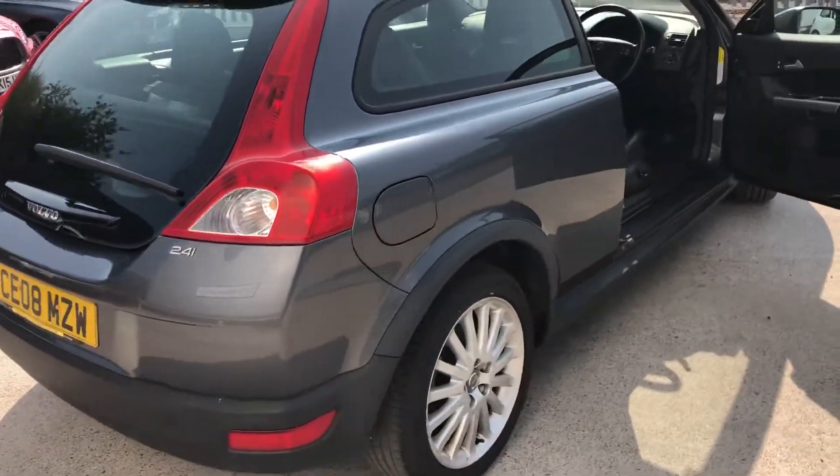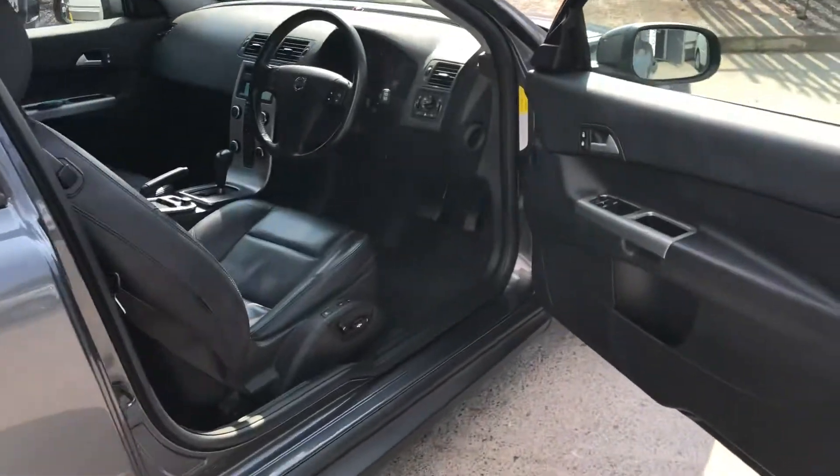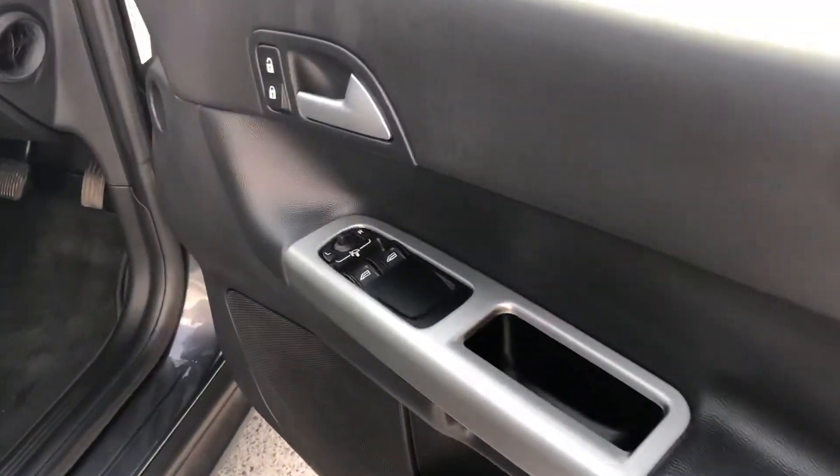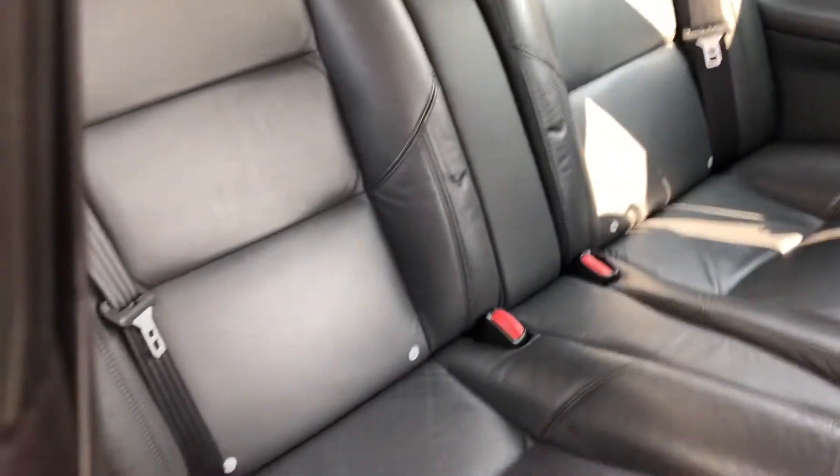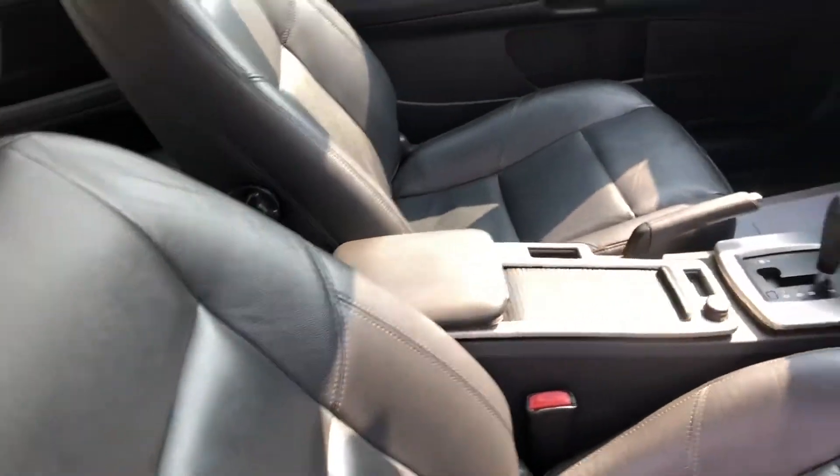As we come around this side, I'll show you the interior. We've obviously got electric windows, we've got electric memory seats, we've got rear seats that look like they've never been sat in, and sporty front seats.